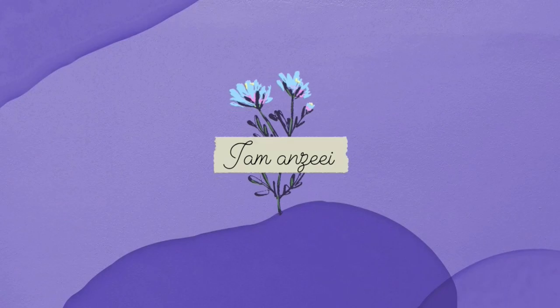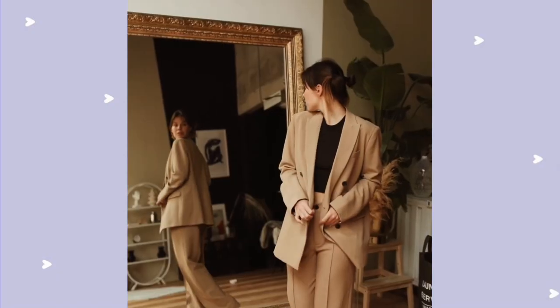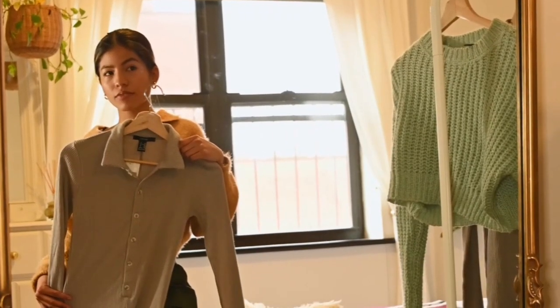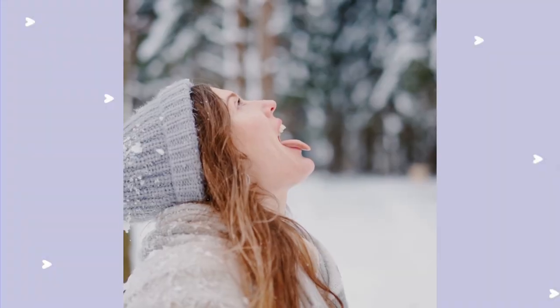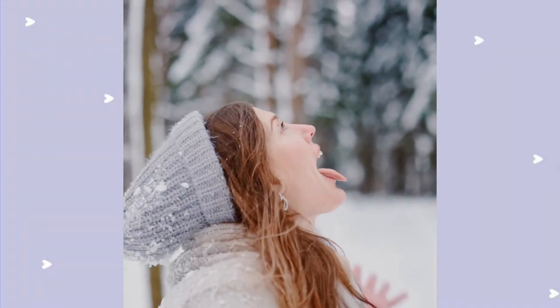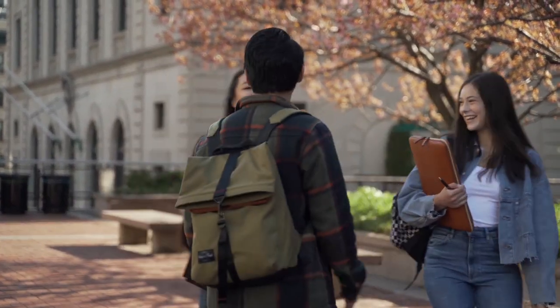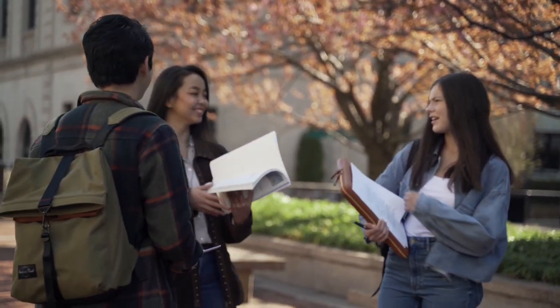Hi, I'm Angie and welcome back to my channel. Since winter is approaching and you want to look cute and still be warm and cozy, if you think that's impossible, wait — I'm going to share all the tips to be warm and still look stylish and impress your crush. So let's start the video.